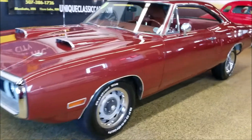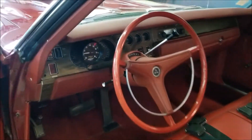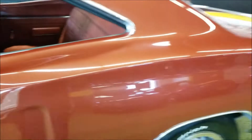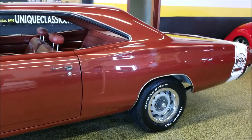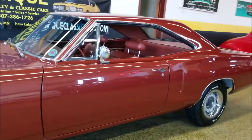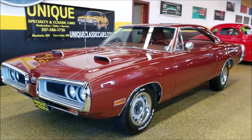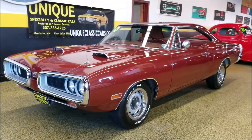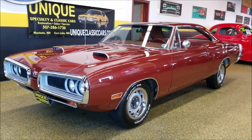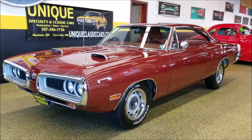I'm going to knock it down off the high idle so you can hear the low idle. Just listen to that — it'd be fun showing up at a car show rolling in with a car that looks and sounds like this. It's a 1970 Dodge Super B, dark burnt orange metallic, burnt orange interior, 383 car. Check the details out at uniqueclassiccars.com or give us a call at 507-386-1726.